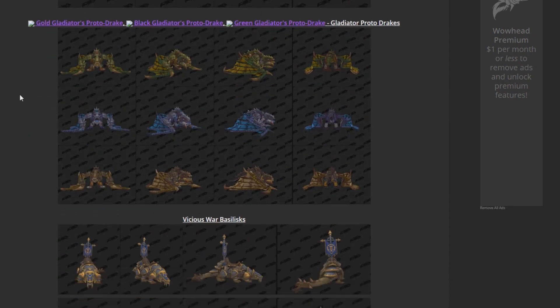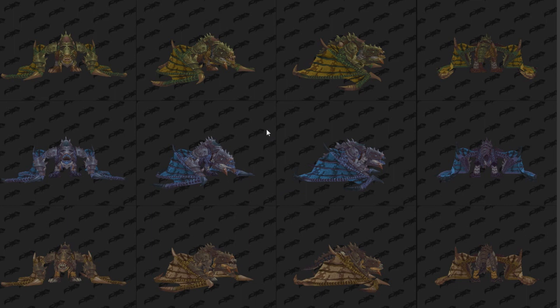Here we have Gladiator's Proto-Drakes. It looks like the Gladiator mounts are going to be Proto-Drakes again. A lot of people were a fan of Proto-Drakes back in Wrath of the Lich King. Proto-Drakes were really cool back then. I have the blue Proto-Drake from Utgard Pinnacle, the red one, the violet one from World Events, and the green Proto-Drake from Sholazar Basin when you hatch the egg. These ones are a bit different though — you can look at the armor they have on them. Overall, pretty cool-looking mounts. Proto-Drakes are cool.